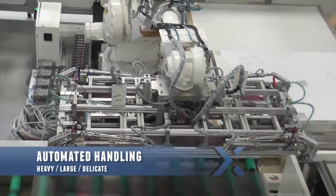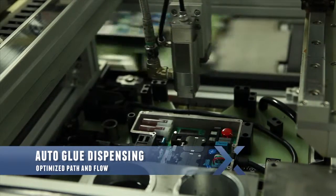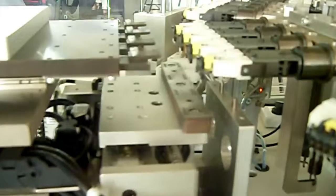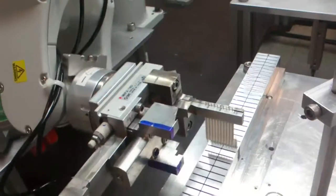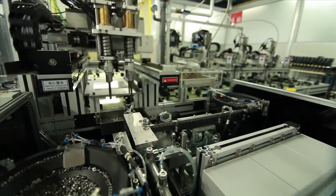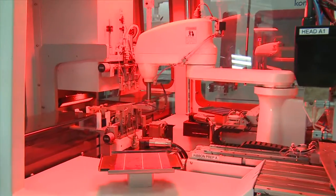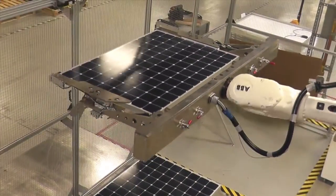handling for heavy, large, or delicate material, dispensing, and other processes. With 260 automation projects completed for 60 customers, saving hundreds of millions of dollars, Flextronics has successfully combined automation with modern engineering technologies to increase our customers' competitiveness.